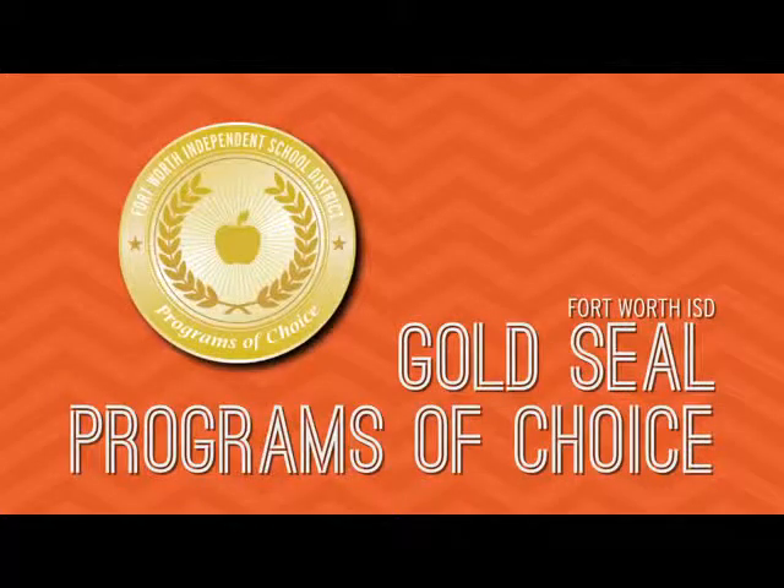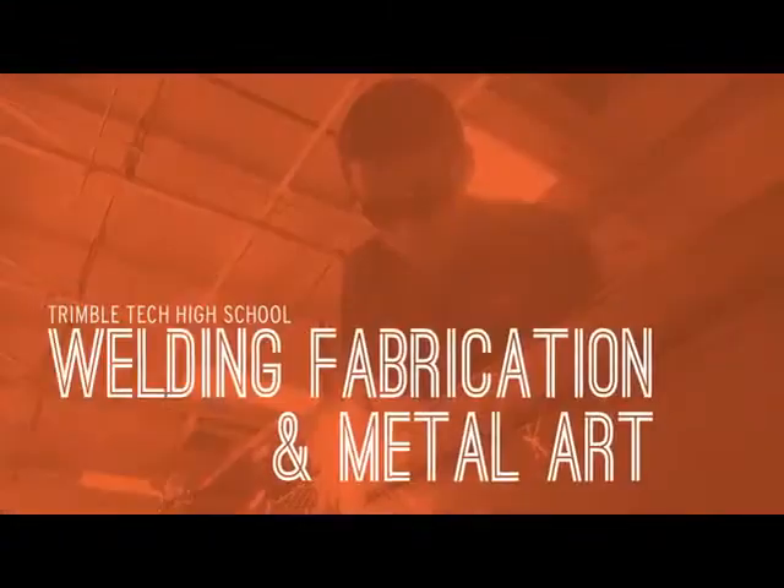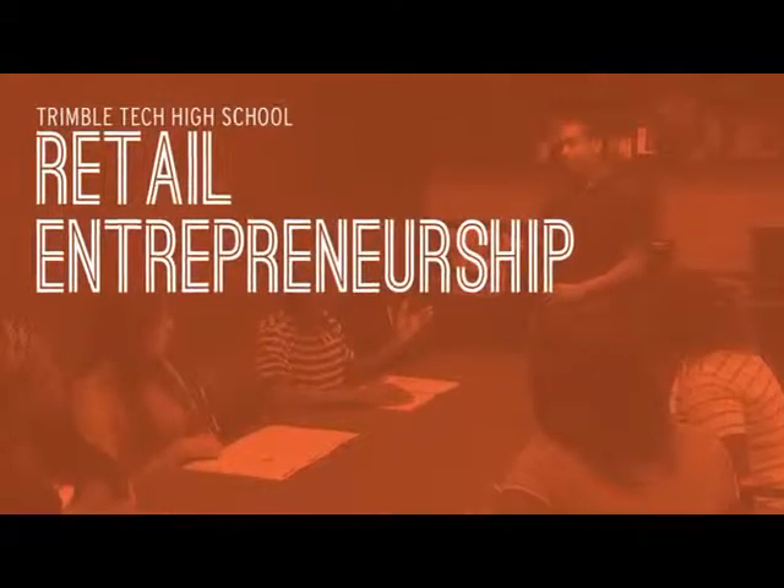Trimble Tech also offers four innovative Gold Seal Programs of Choice: Health Science Technology, Culinary Arts, Welding Fabrication and Metal Art, and Retail Entrepreneurship.